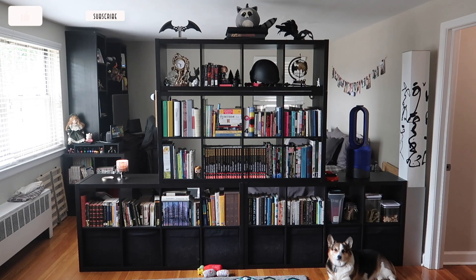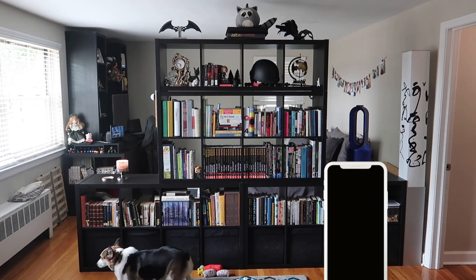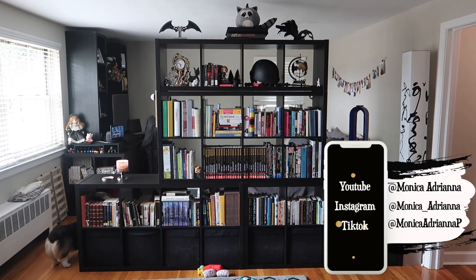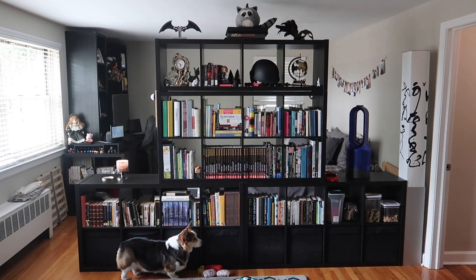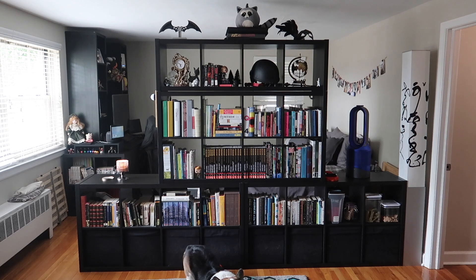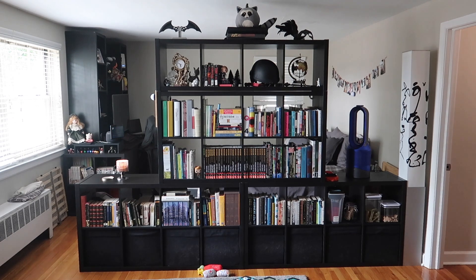Hello guys, welcome back to my channel. Today we're doing something a little different. About a year ago after Alvin and I moved into this apartment, I did an updated bookshelf tour — it was the first time all of our books had been squished together. Due to limited bookshelf space, we couldn't really organize them by genre or in any meaningful way. But we recently got to redo the bedroom, and we've got a new entertainment center and a room divider bookshelf of our dreams — one, two, three big Kallax units from IKEA.